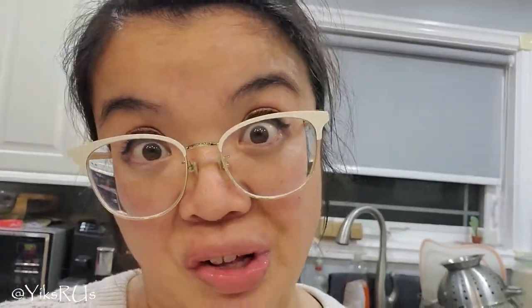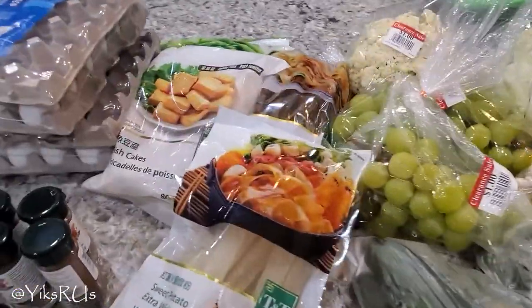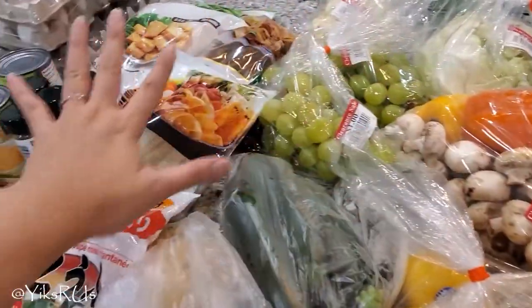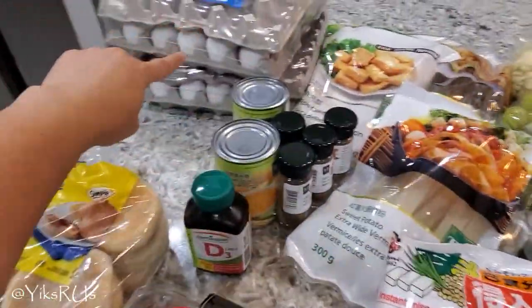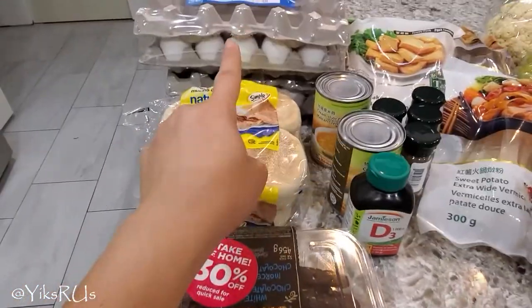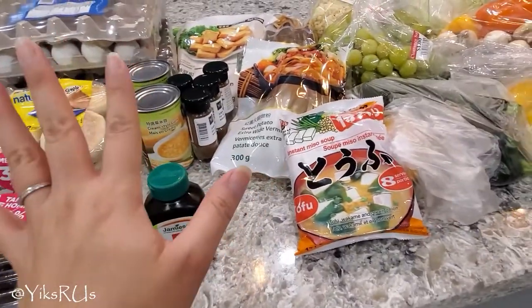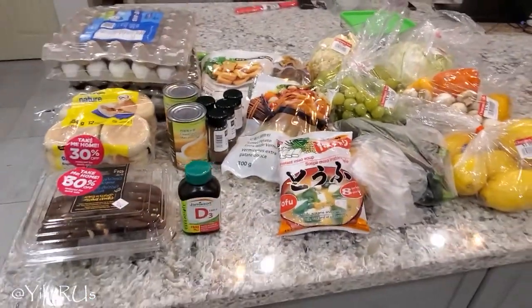Let's get to this haul. It's a medium-sized haul today. We went to two different places: TNT, which was about $39, and then the Canadian Superstore, which was about $9.89. So all in all, this is approximately $50 worth of groceries here. That's pretty good — getting all this for 50 bucks. That's insane.